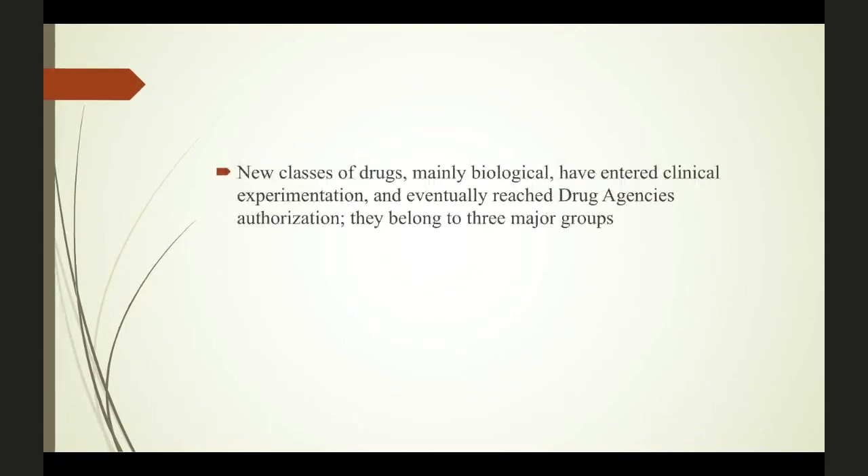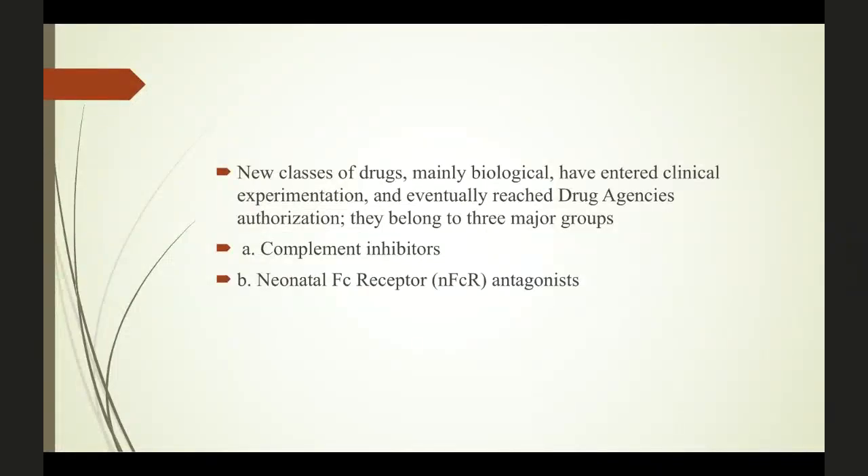That's why there are so many clinical trials going on now to find new ways to better understand the pathology and where we are failing. This has led to new classes of drugs — mainly biologicals — that have entered clinical experimentation. Some are at drug agencies and some are at phase one trials. We broadly classify them into three major groups: complement inhibitors, neonatal Fc receptor antagonists, and anti-B cell therapies. These are the three major groups of medications currently going through clinical trials.